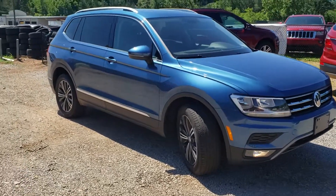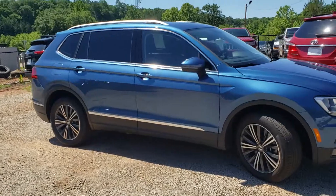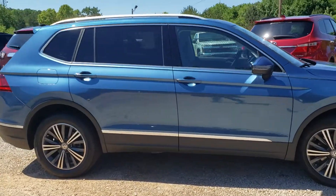Hey Nicholas, it's Brett over here at Jimmy Brett Chevrolet. Here is a Volkswagen that you've inquired about. Really nice choice here.